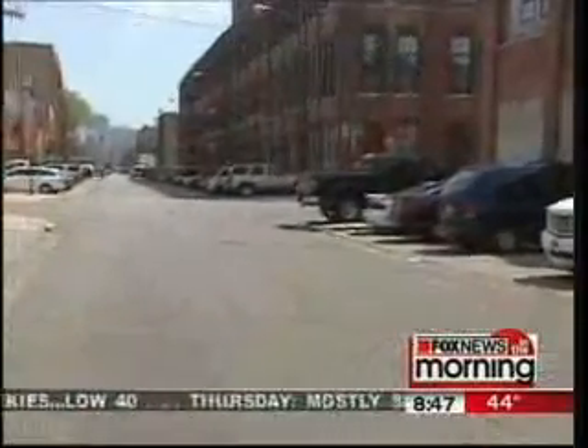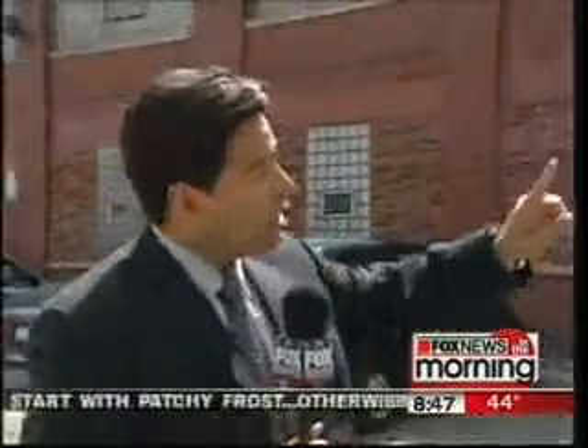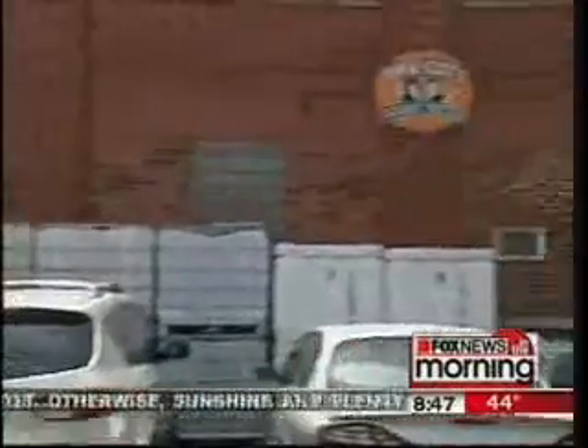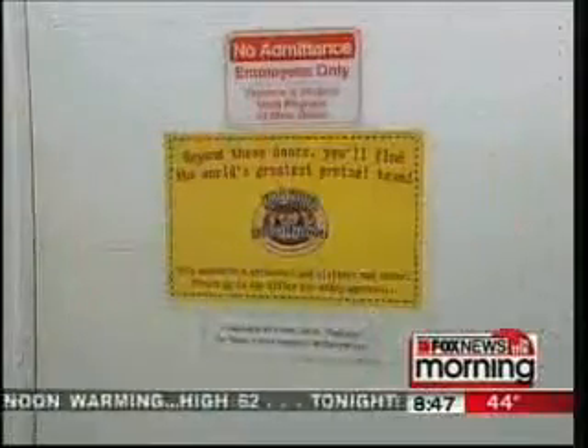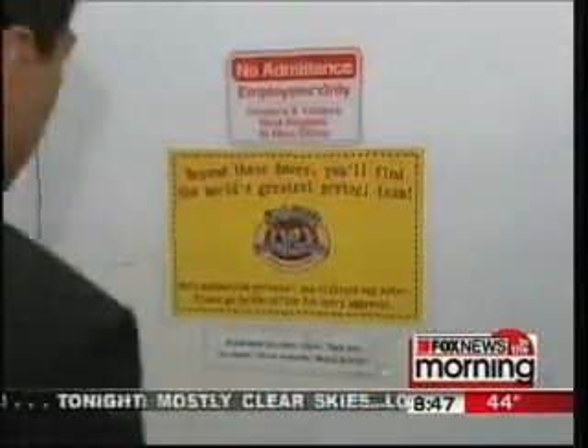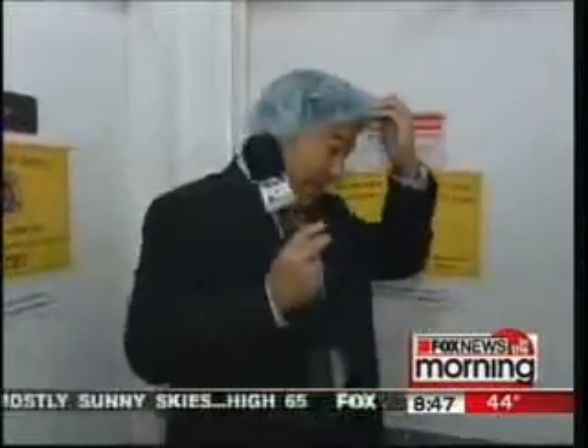I am on West Carroll Street, a busy industrial part of town with workers and trucks coming in and out of this area. But what you don't see is what is on the second floor of this brick building — what I like to call pretzel paradise. Beyond these doors, you'll find the self-proclaimed world's greatest pretzel team, Kim and Scott. But first, you're going to need a hairnet. Come on in.